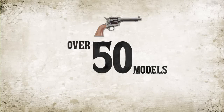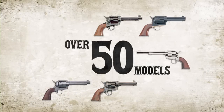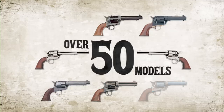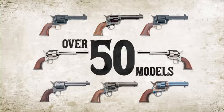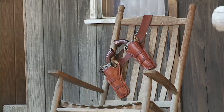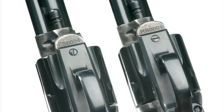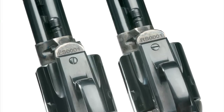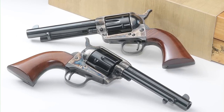There are over 50 different models of the classic 1873 single-action available from Uberti, in three barrel lengths, chambered in .357 Magnum, .44-40, and .45 Colt. The single-action Cattleman revolver also comes in a matching set, which share a matching serial number distinguished by a preceding L or R, and are chambered in .45 Colt and .357 Magnum.